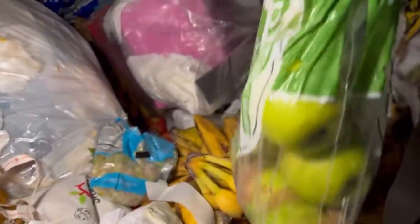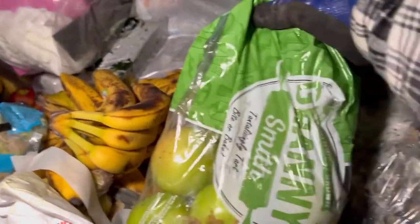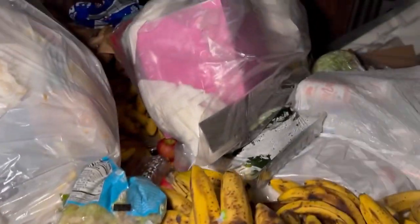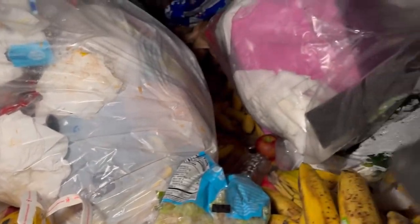Put that right there, that's so awesome. We got some Granny Smith apples, we're taking those. What the heck is that, nasty. I gotta find a box — they don't ever have boxes here anymore at this Aldi specifically. I gotta start bringing totes, you guys are right.